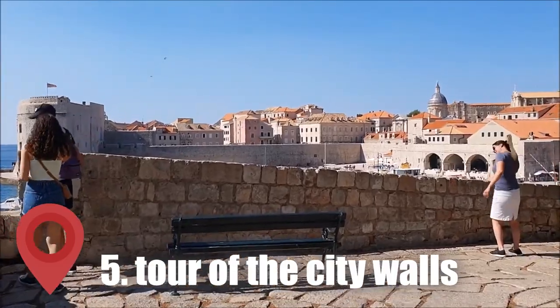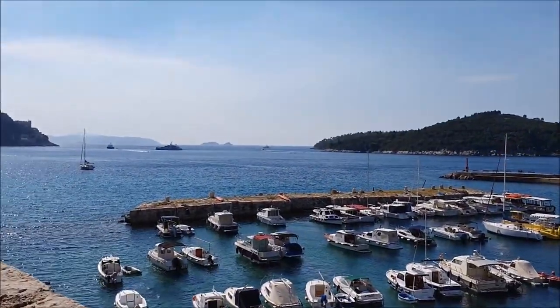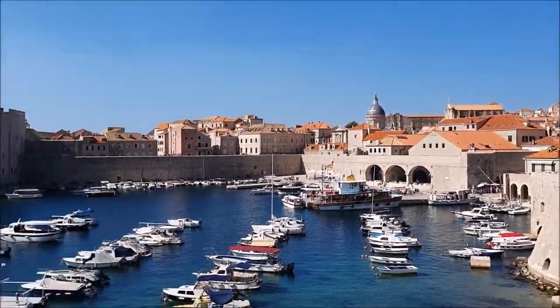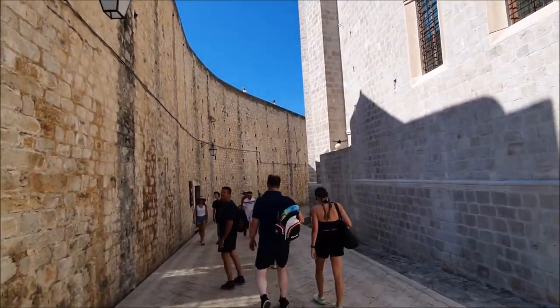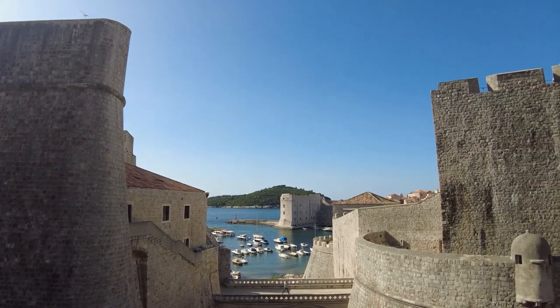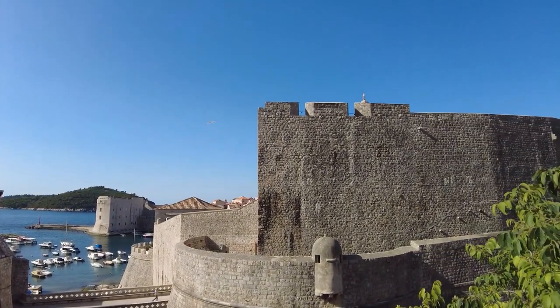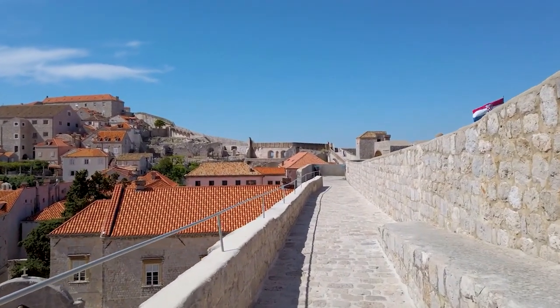Number 5: Take a complete tour of the city walls. Dubrovnik, Croatia is famous for its stunning architecture and breathtaking views of the Adriatic Sea. If you want to experience the city in a truly unique way, you have to take a complete tour of the city walls. The city walls of Dubrovnik are one of the most well-preserved fortifications in Europe, built in the 13th century. The walls encircle the entire Old Town and offer panoramic views of the city and the sea.